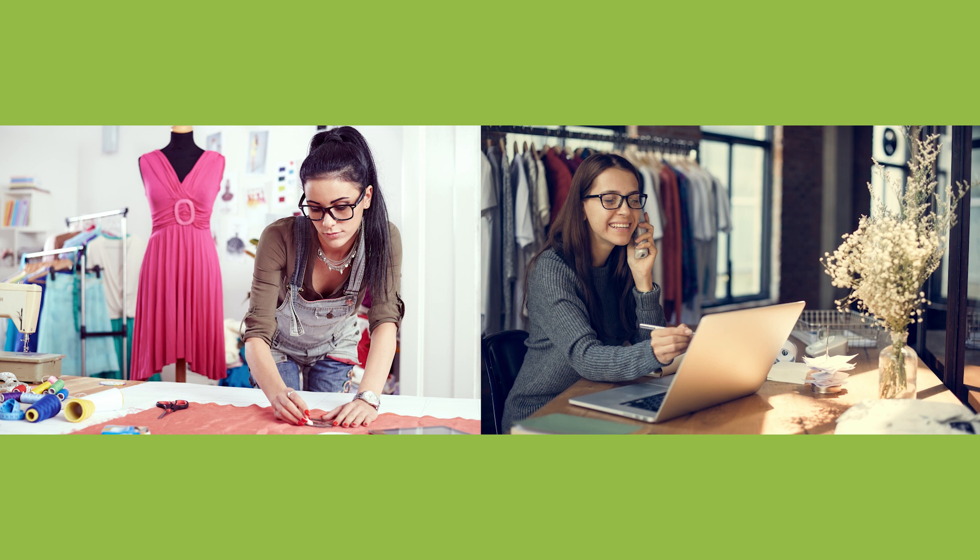And a little further back you can see a rack with different tops, skirts and dresses, maybe part of her current summer collection. The young fashion designer looks very stylish herself and very focused, which shows how much she loves her job.